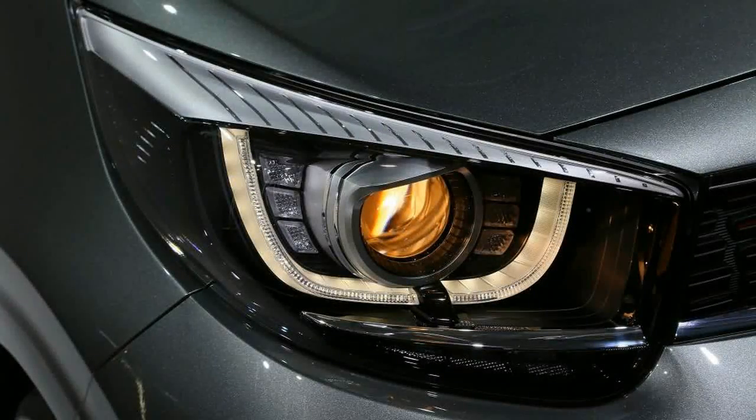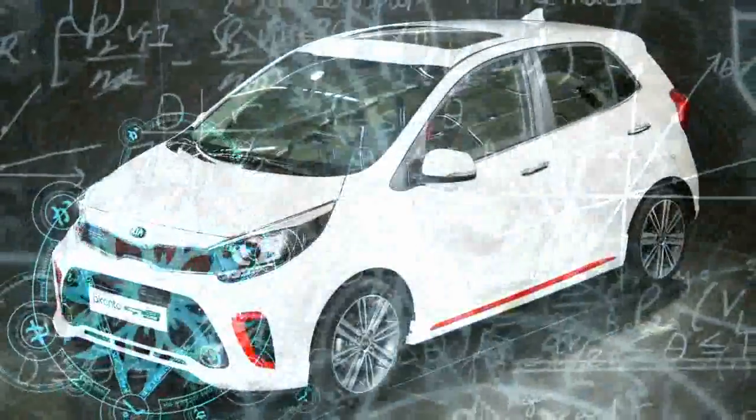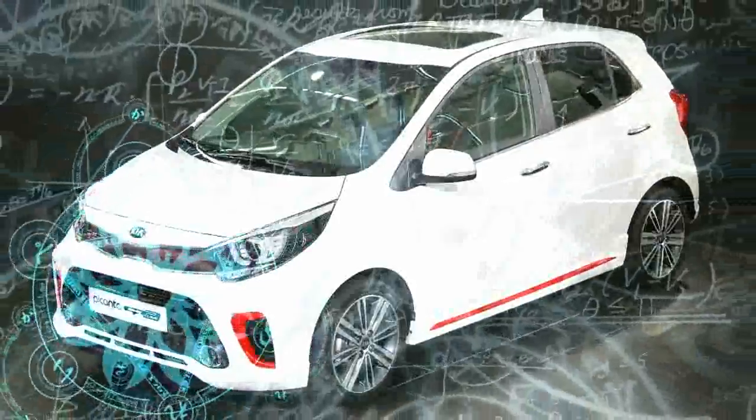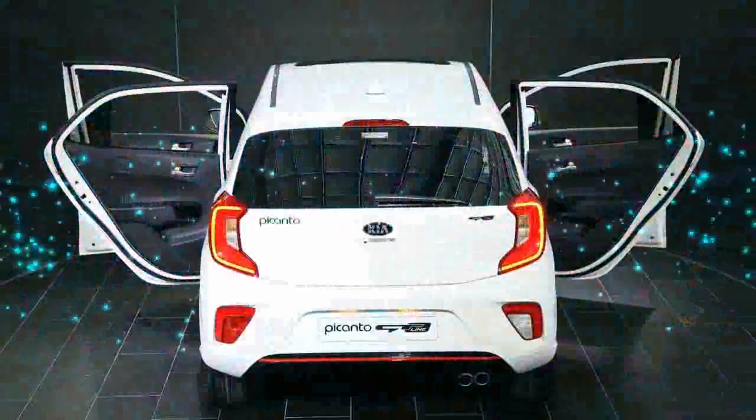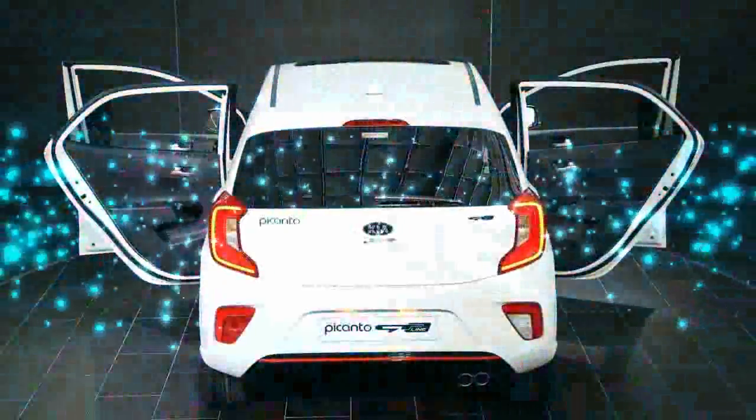Six airbags come as standard, while optional extras include an E-Airbag and Automatic Emergency Braking. These will be a crucial factor in the new Picanto achieving a maximum Euro NCAP safety score under the body's dual ratings system, and increasingly UK buyers are...